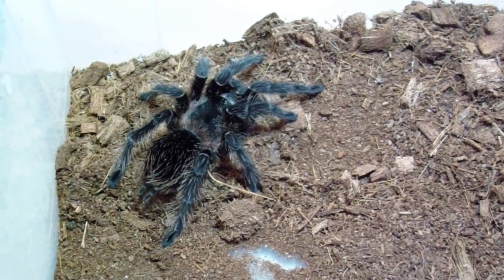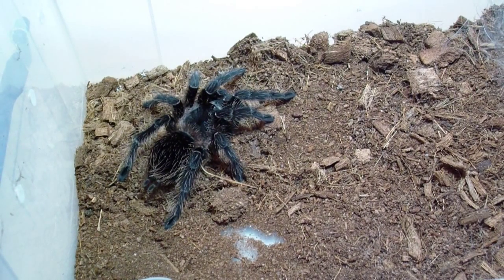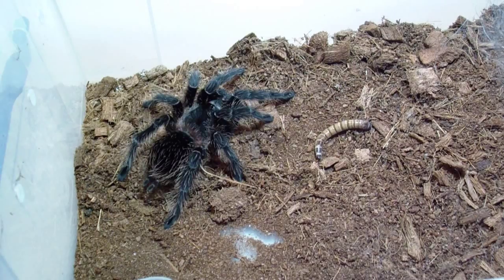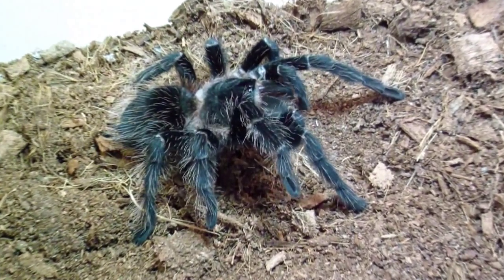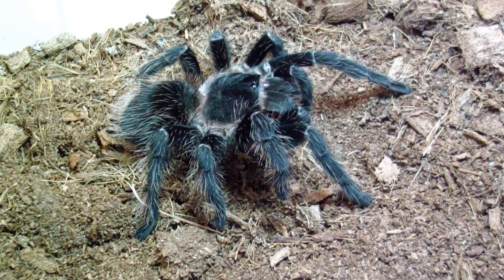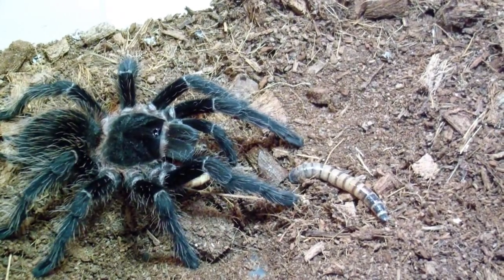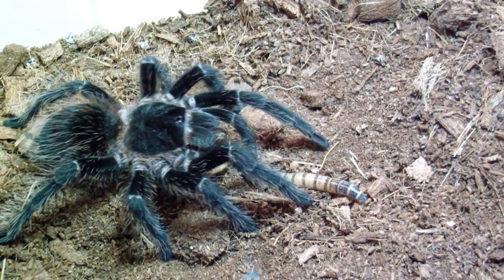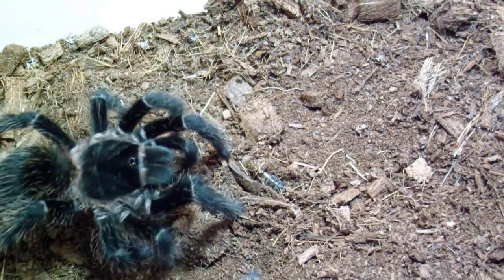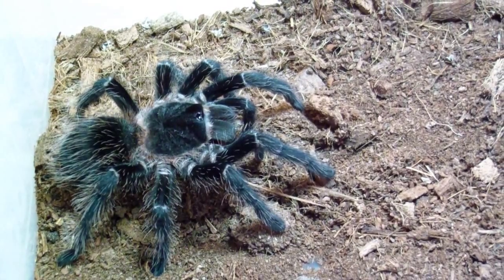This is my Lasiodora parahybana female from my last video. She's hardened up and got pretty cool colors on her now. I know this girl needs some food since she just molted. She took one feeder and maybe tried a second one — pretty sweet.